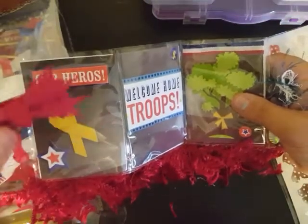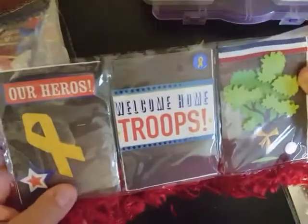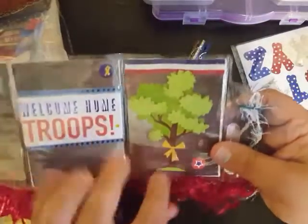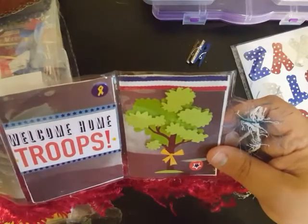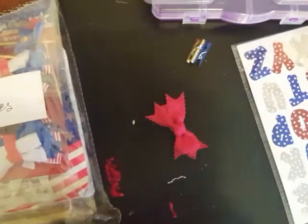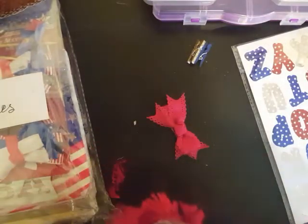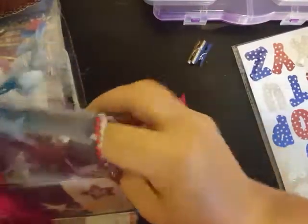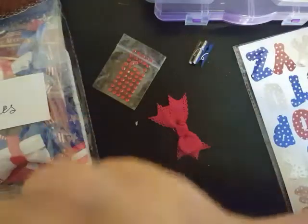I don't know where you got it — I mean, it's definitely like a little girl's hair clip, but it's just too stinking cute. Then we have 'Our Heroes, Welcome Home Troops' — I hope they all get to come home soon — and then the tree with the ribbon on it. How stinking cute! Plus we have some of that red, white, and blue ribbon she used on her embellishments. There is stuff in here, Kelly! We've got some of the little bling that she used on the trimming piece.